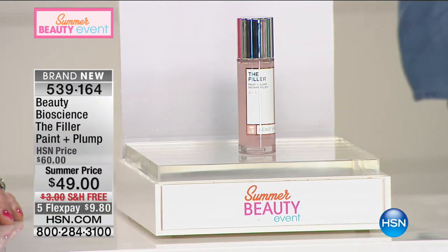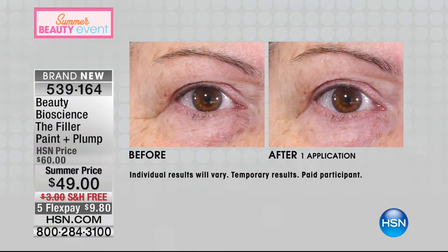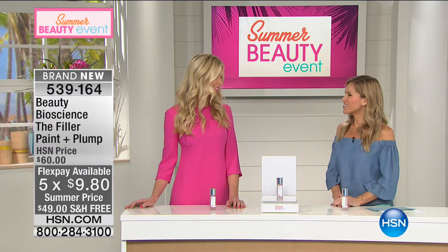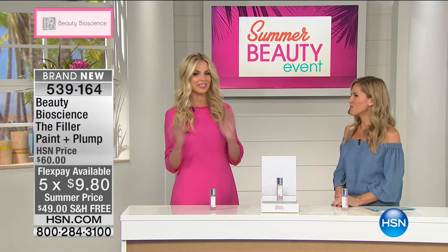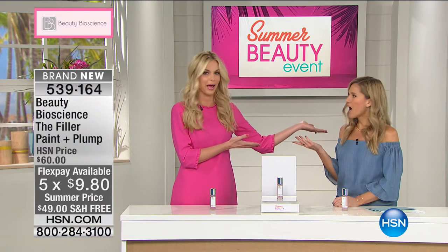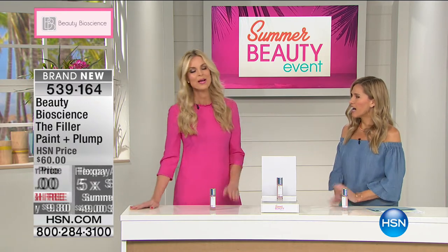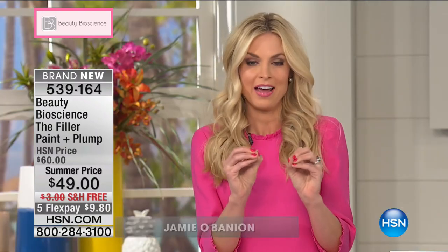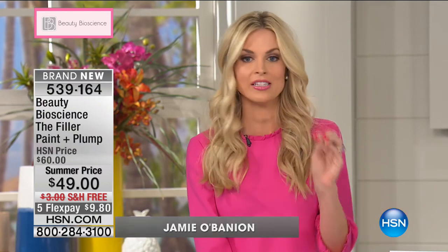This is the latest and the greatest in topical filler technology. I'd like to introduce Jamie O'Banion, who is president and co-founder of Beauty Bioscience, with her father Dr. Terry James. This is the most exciting launch I think we have had in maybe six years. The Filler — if you don't have 30 days to wait for results, if you don't have 30 minutes to wait for results — I'm talking 15 minutes: you paint the filler on, you peel off your wrinkles. It is that simple.